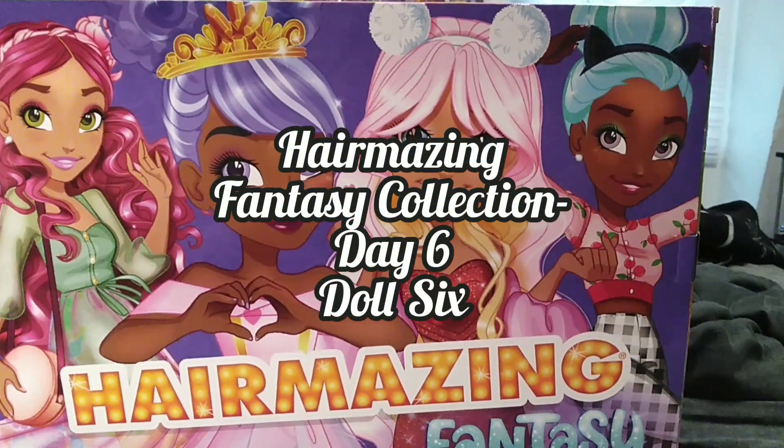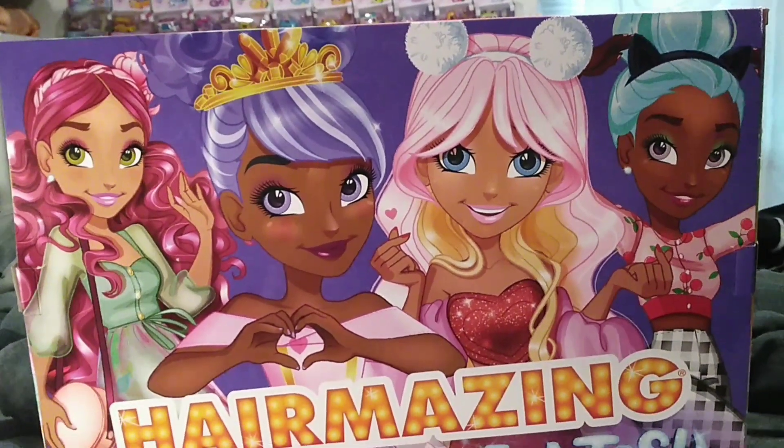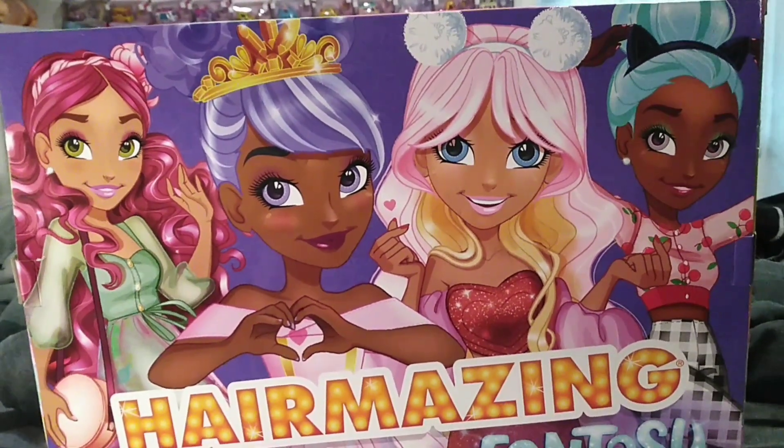Hey guys, it's Keri, welcome back to the channel. Today we're taking a look at day number six, doll number six, of the Hairmazing Hair Fantasy Collection.